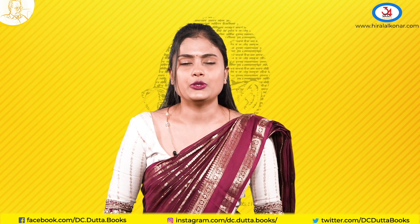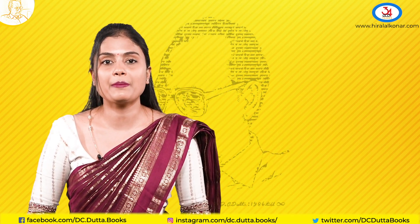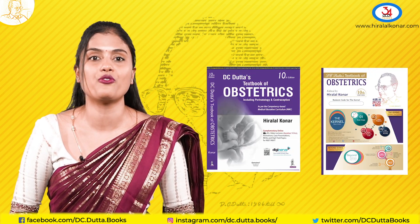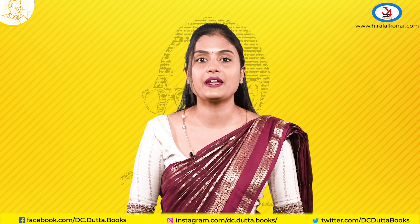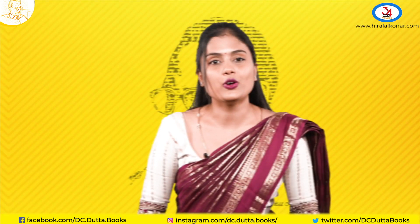Before concluding, let me tell you — there may be many people who will tell you to read different books, but remember, they have learnt from this book and are also referring to this book for the answers. I will also attach a video of what Dr. Shanta Kumadi, the present President of FOGY, has to say about this book. I hope you all enjoy reading the book. Thank you.